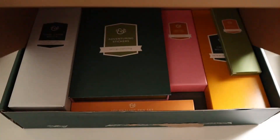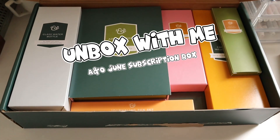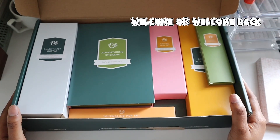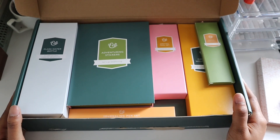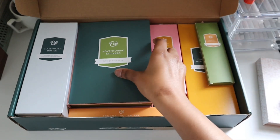Are you guys ready? Hello you guys! Welcome or welcome back to my channel. My name is Courtney and if you can't tell by my awesome camp counselor speech, today I will be unboxing Archer and Olive's June 2023 subscription box: Summer Camp.